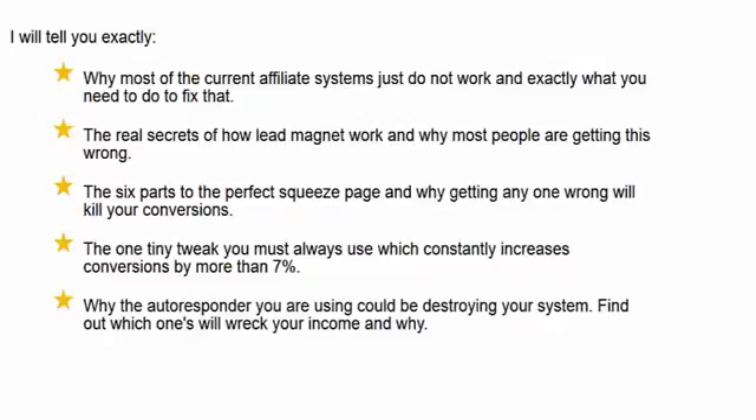I will tell you the real secrets of how lead magnets work and why most people are getting this wrong. I will give you the six parts of the perfect squeeze page and why getting any one wrong will kill your conversions. I will show you one tiny tweak you must always use which constantly increases conversions by more than 7%. And I'll explain why the autoresponder you are using could be destroying your system.